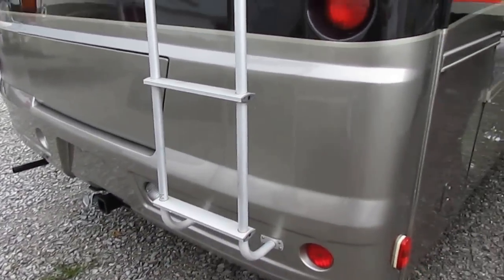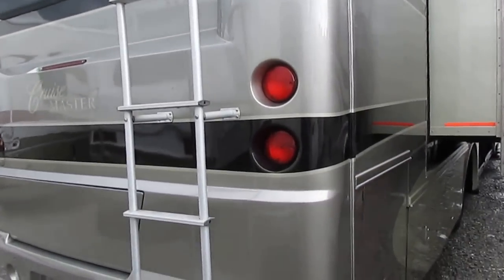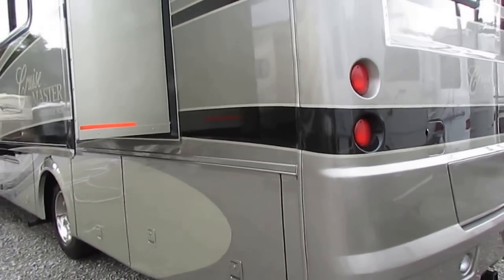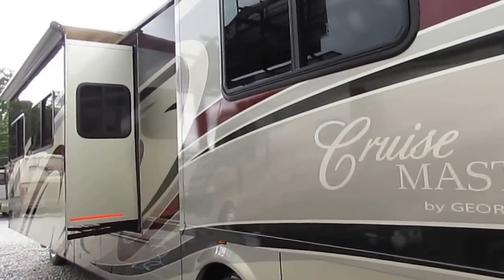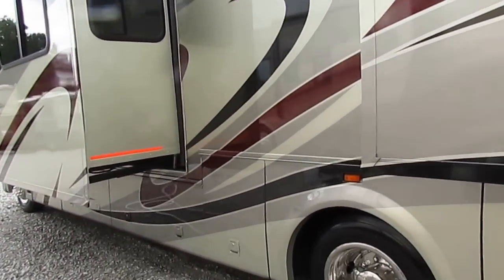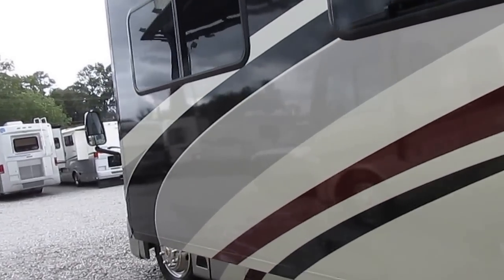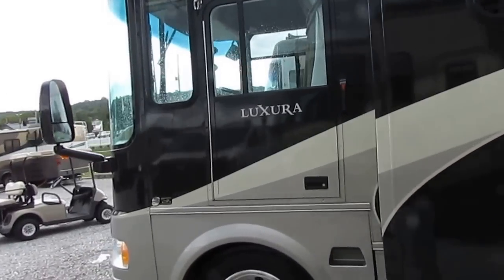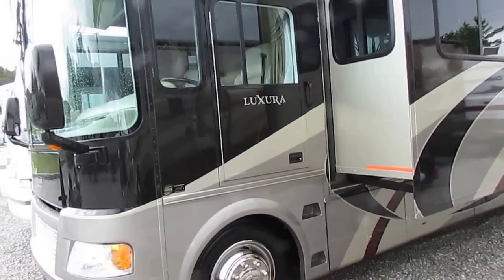With that big 340-horse V8, you've got a nice towing capacity. This will tow just about any kind of tow vehicle you want to put behind it. The corners aren't beat up, they're not scratched up. Generator's running quiet, that big Onan 7000. There's no delamination, fiberglass roof. This is a nice motorhome that anybody would be proud to own.